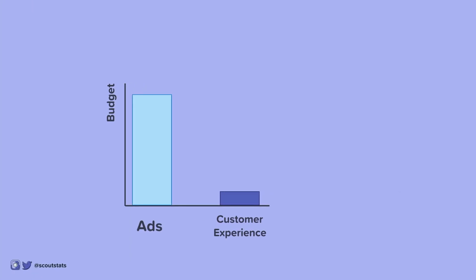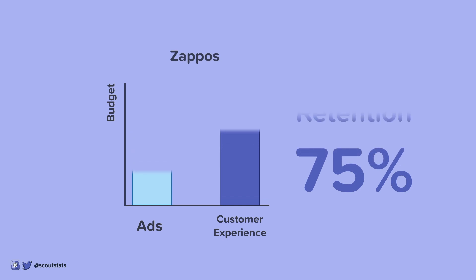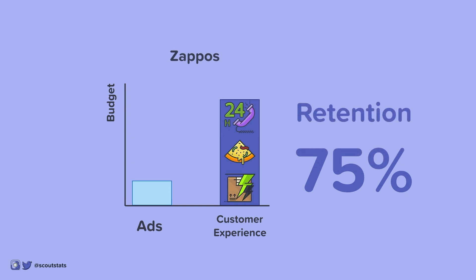In Episode 4, we explored how Zappos achieves a 75% customer retention rate by investing in customer experience. In this video, we'll explore how you can adopt the Zappos model for your small business. There are 5 easy suggestions, starting from easiest to hardest, you can implement today to unlock a WOW customer experience.